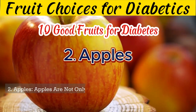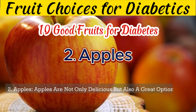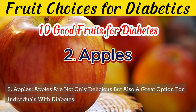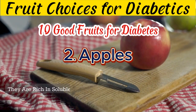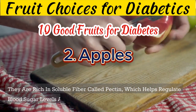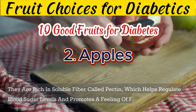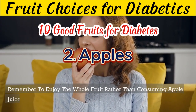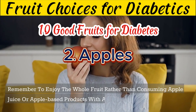2. Apples are not only delicious but also a great option for individuals with diabetes. They are rich in soluble fiber called pectin, which helps regulate blood sugar levels and promotes a feeling of fullness. Remember to enjoy the whole fruit rather than consuming apple juice or apple-based products with added sugars.